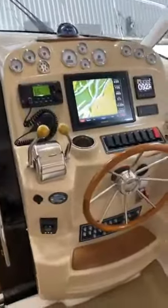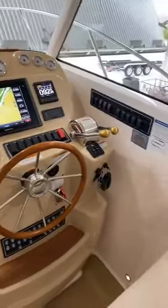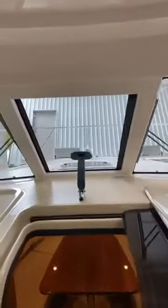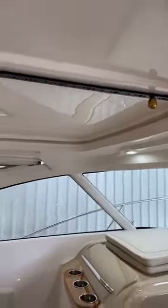Very nicely appointed helm with Garmin electronics, VHF radio, and autopilot. Just a very nicely appointed center-opening windshield. She also features an aft cockpit table that lowers, and there's a sun pad as well. Very nice seating — fit and finish is second to none. There's also a retractable sunroof that's manual; pull down on the tab and slide it back for more fresh air. The side panels can also be removed, so you can really open her up on a nice day.